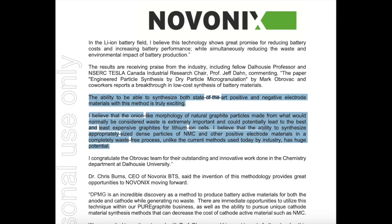You guys recently put out a big press release called 'New Manufacturing Method for Battery Materials Patented by Novonics.' I want to read the Jeff Don quote from that press release: 'The ability to synthesize both state-of-the-art positive and negative electrode materials with this method is truly exciting. I believe that the onion-like morphology of natural graphite particles made from what would normally be considered waste is extremely important and could potentially lead to the best and least expensive graphite for lithium-ion cells. I believe that the ability to synthesize appropriately sized dense particles of NMC and other positive electrode materials in a completely waste-free process, unlike the current methods used by the industry today, has huge potential.'